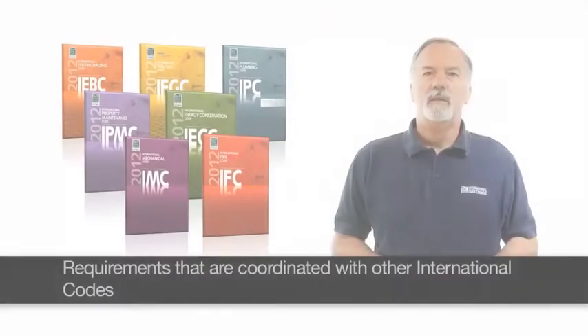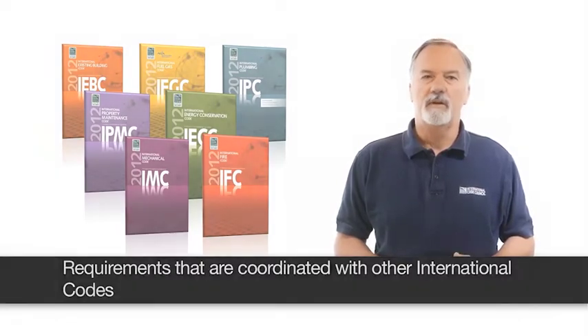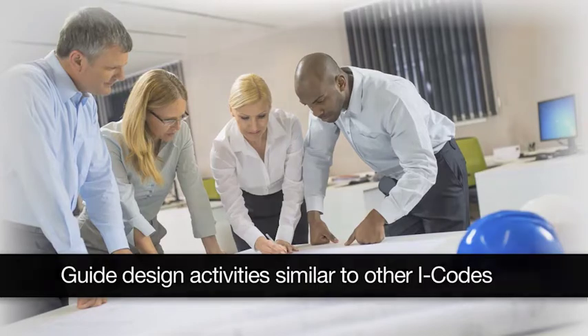Many existing green building programs are based on voluntary documents that were never intended to be administered by building departments on a mandatory basis. Code officials want green and sustainable requirements that are coordinated with other I-codes and that can be interpreted and enforced with the same effectiveness as other I-codes. Architects want a green construction code that will guide their design activities in a manner similar to other I-codes.